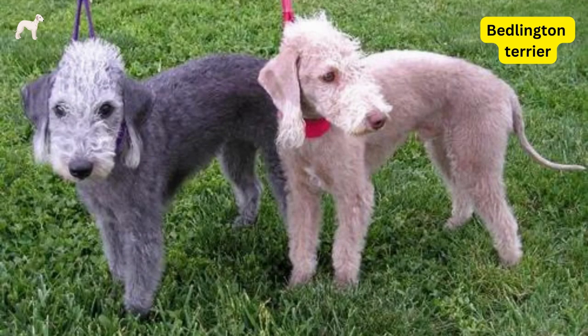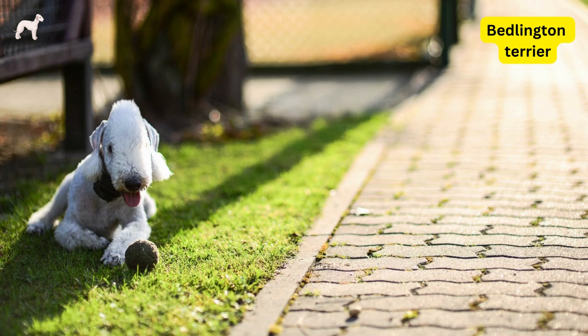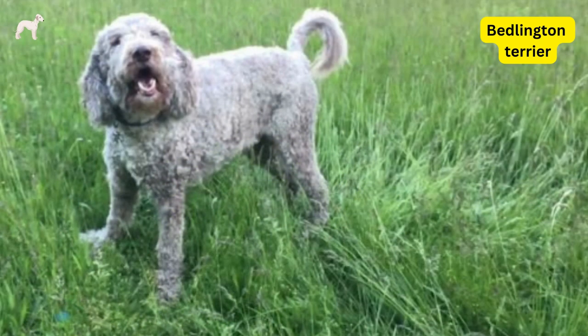Bedlington Terriers are generally friendly with strangers, but they do make good watchdogs because of their alert nature. They are protective of their family and will bark to alert their owners to potential threats.